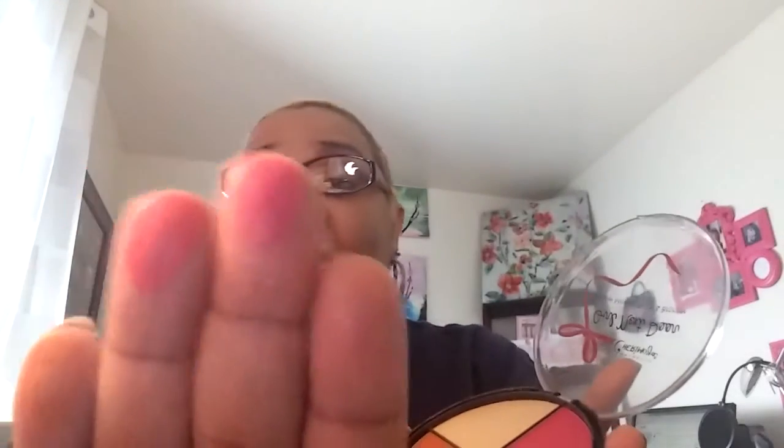I wanted to come to you ladies and show you some of the things that I have. This is Girl Next Door — it's a four tone mineral blush and bronzer. I want to show you how pigmented they are. Can you see those? I like them. For a dollar, you can't beat that. See how pigmented? Very, very pigmented. It's unbelievable. For a dollar.